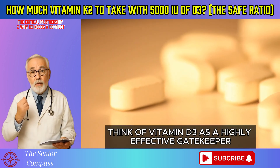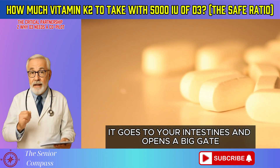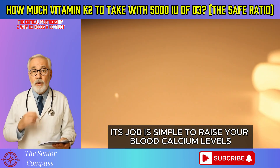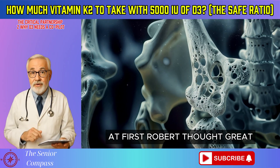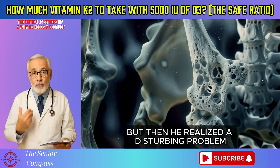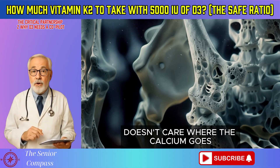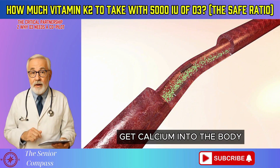Think of vitamin D3 as a highly effective gatekeeper. When you take D3, it goes to your intestines and opens a big gate, allowing calcium from the food you eat to flood into your bloodstream. Its job is simple: to raise your blood calcium levels. At first Robert thought, great — more calcium in my blood means more calcium for my bones. But then he realized a disturbing problem. Vitamin D3, the gatekeeper, doesn't care where the calcium goes after it's in the blood. It only completes one mission: get calcium into the body.